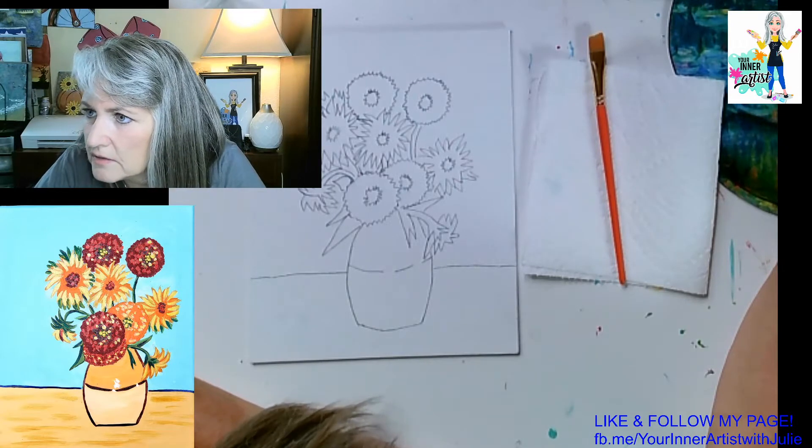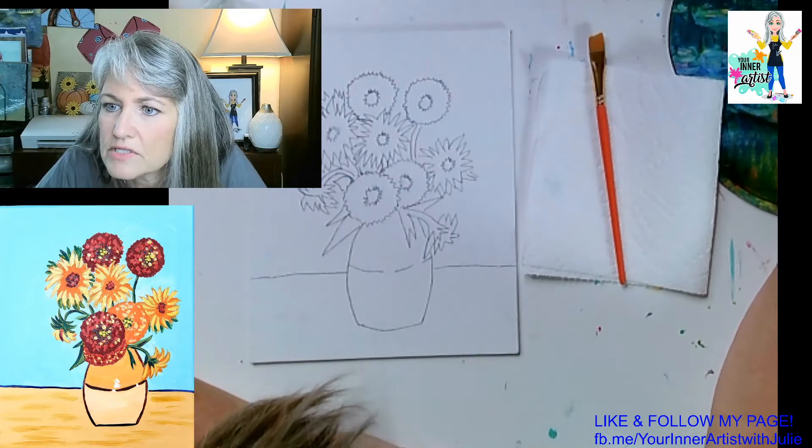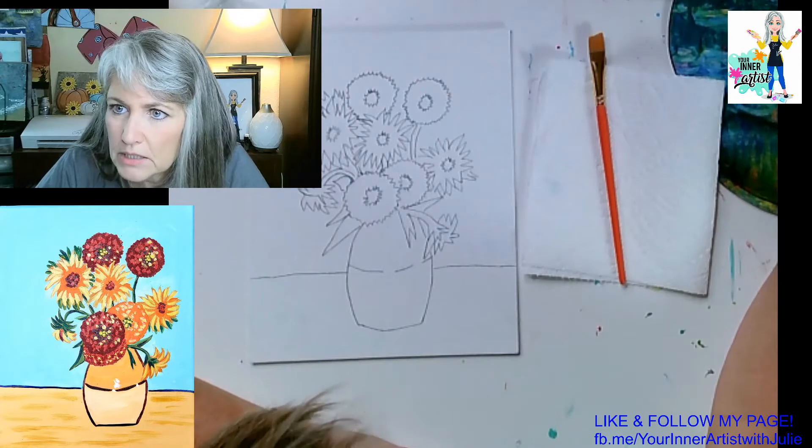Zach and Kian, do you have some practice sketches to show me? I would love to see if you worked on something in your journal.